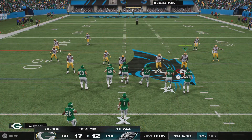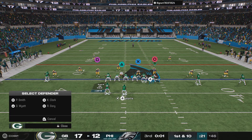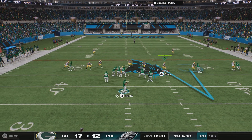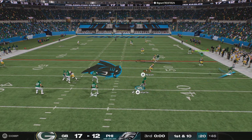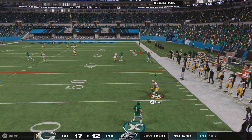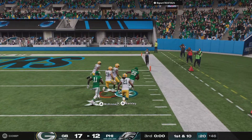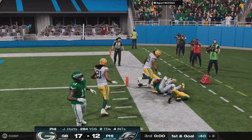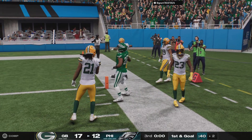Every once in a while it just comes down to somebody in the huddle needing to make a play. The quarterback just dumps the ball down — a quick underneath completion — and then really it's the yards after the catch that do the rest. And that's what it takes. You're not always going to have the perfect play against the perfect look. Sometimes players need to make plays, and that was a good one there.